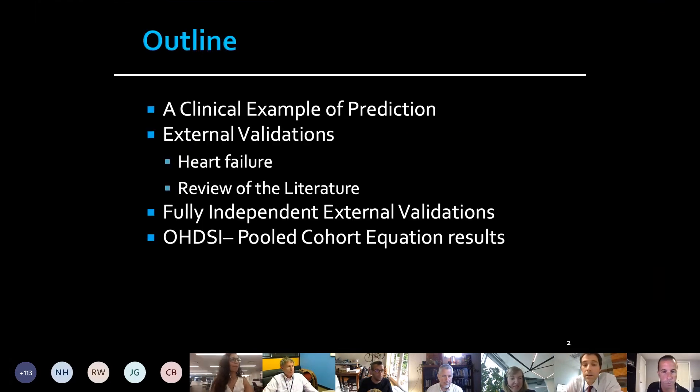What we'll walk through today is an example of how I use predictions in the clinic — I have clinic this afternoon. A few of the examples we've been working on, a different lens to think about the use of these models. We'll discuss some independent external validations that our group has done, and then share the results from the Odyssey efforts from your group.